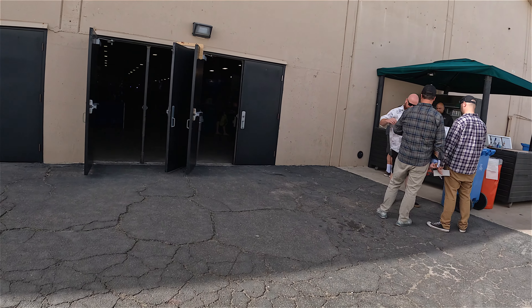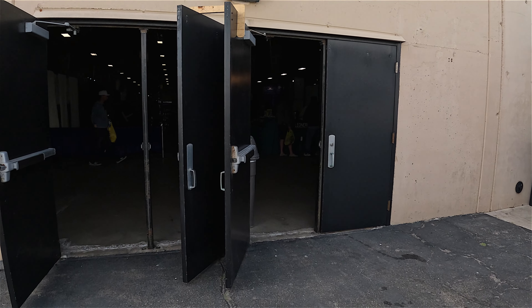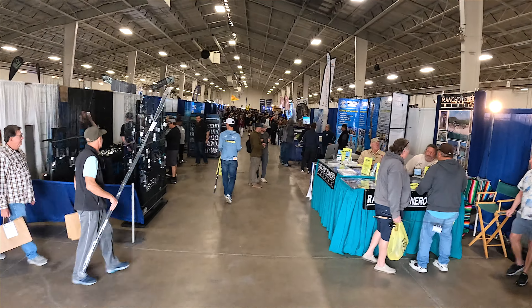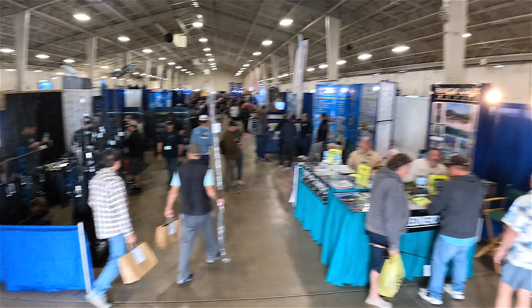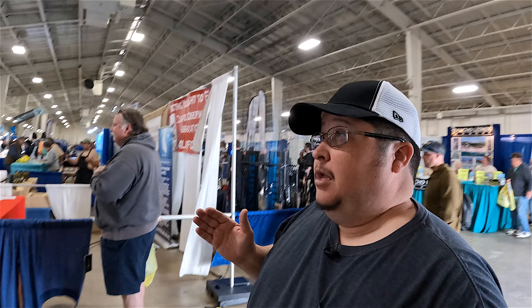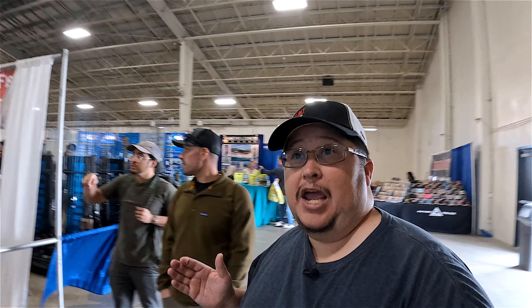We finally made it inside the hall with all the fishing stuff! Here it is, guys — all the fishing stuff right here. We're in the main hall now. We're going to be walking around. It's not as big as Long Beach but it's definitely pretty big. Let's do our rounds and see what they have in the fishing department.